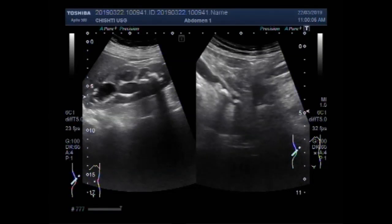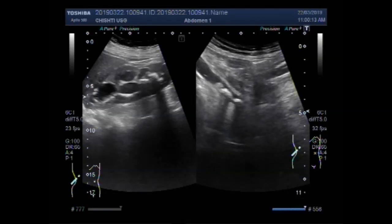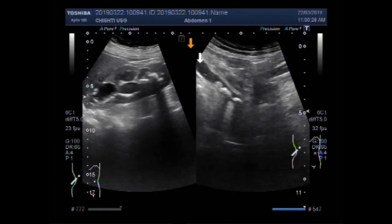Three stones — the stone lying in the middle of these three looks to be the largest. This is the right ureter and these are the three stones. These are all three stones seen in the middle portion of the right ureter. This is the right kidney and these are the three renal stones.